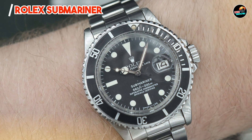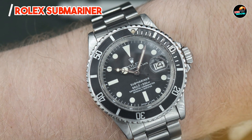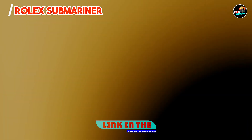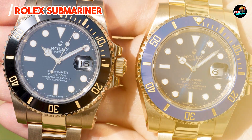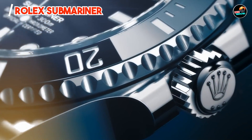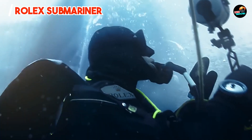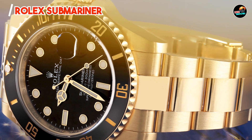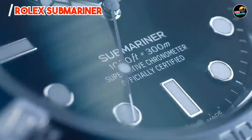Kicking off our list at number one: the Rolex Submariner. The Rolex Submariner needs no introduction, renowned for its enduring appeal and robust functionality. It features a stainless steel case with a unidirectional rotating bezel and a classic black dial, equipped with a self-winding automatic movement providing precision timekeeping. The watch boasts water resistance up to 300 meters, catering to diving enthusiasts and adventurers alike.